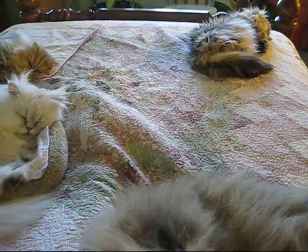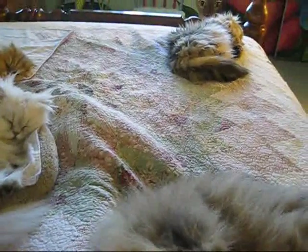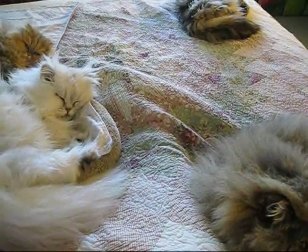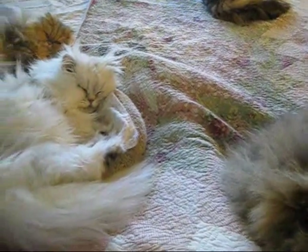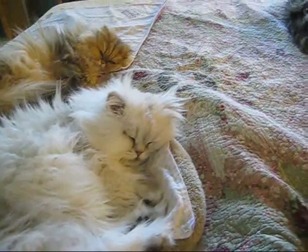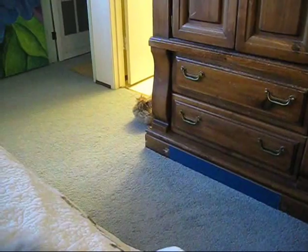Morning routine. Six of the kitties are up here — usually that's the six that come up here. Two sleep with me at night. Most of the time that would be little Sirocco — she's a golden right there — and then Nugget, she's down there on the floor.